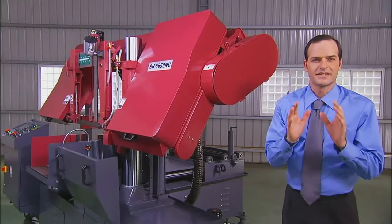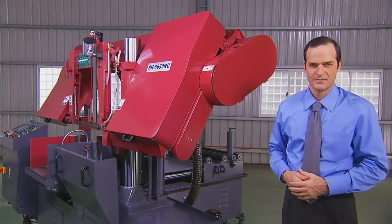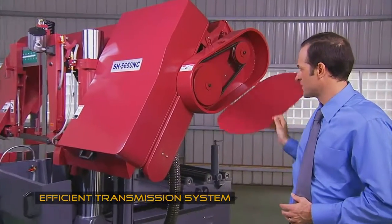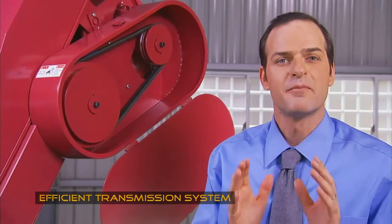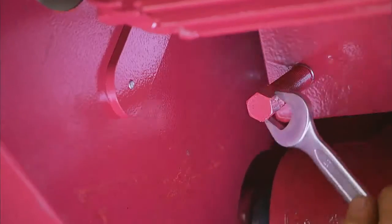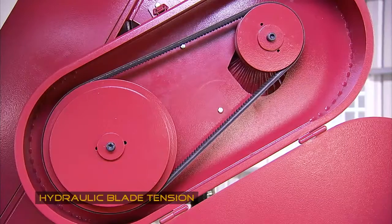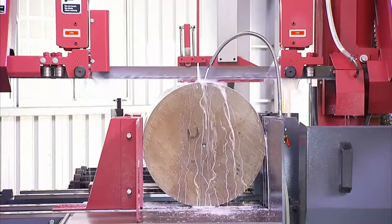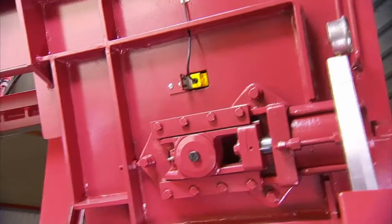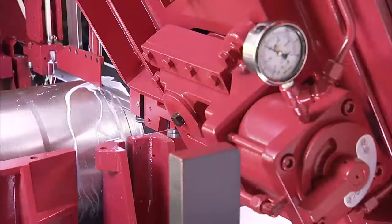A number of features give the SH-5650NC outstanding sawing performance. The transmission system's double connected belt design fully transmits power to the saw blade, making for extremely efficient cuts indeed. The replacement device also allows ultra-fast belt changing. The blade tension is set according to needs and tension automatically loosens when the machine stops, which adds to cutting efficiency and extends blade life.